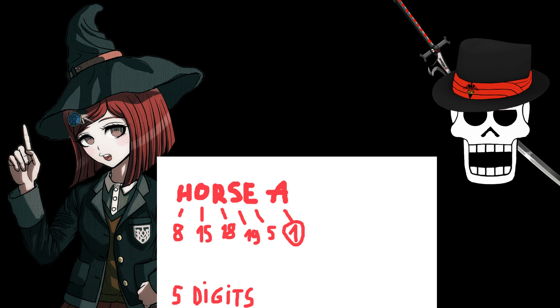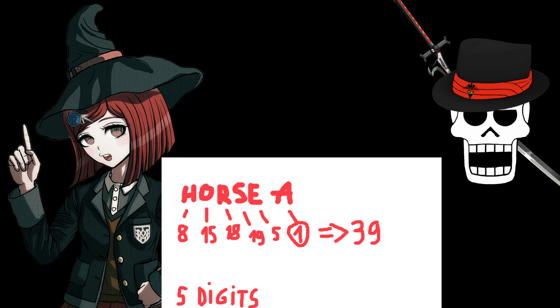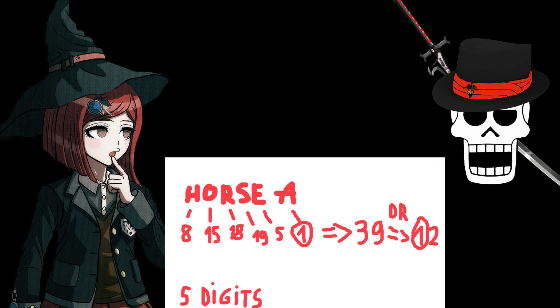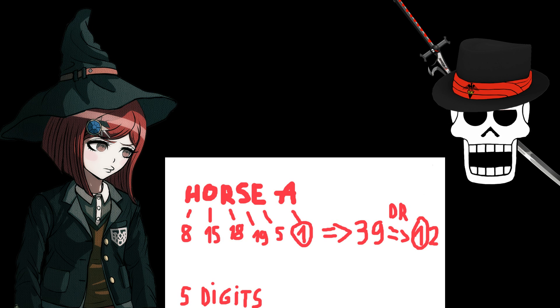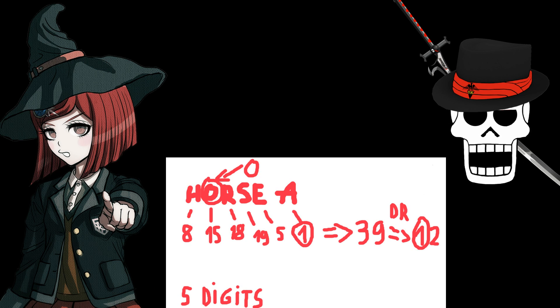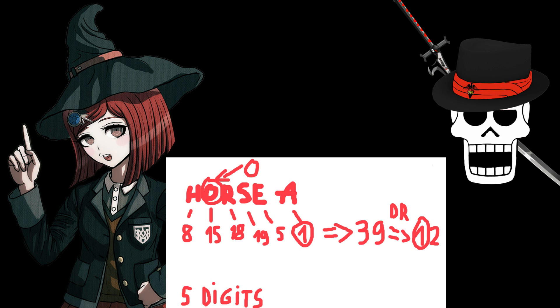Next, we should sum the digits we have here and get the number 39. The digit root for it would be 12. We take the one out of it for later, and we have two left. Also, let's go back to the word for a second — you see how the letter O looks like a zero? That would definitely prove to be useful, right Sharon? Now that we have two, we should subtract that out of 39, and we get 37.